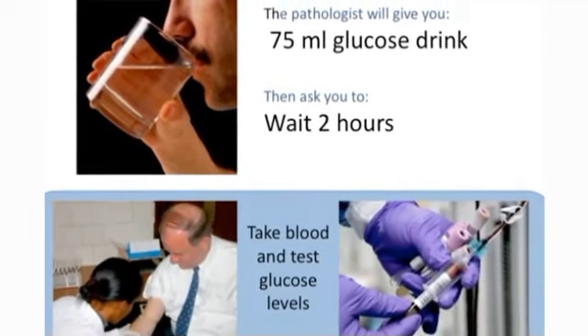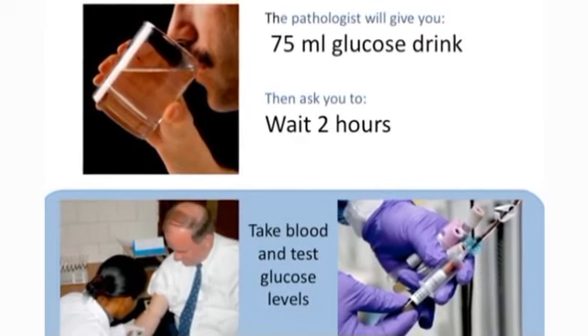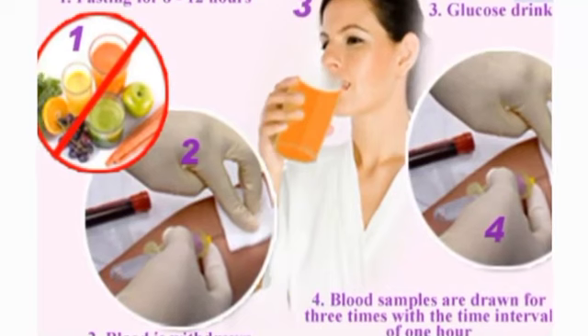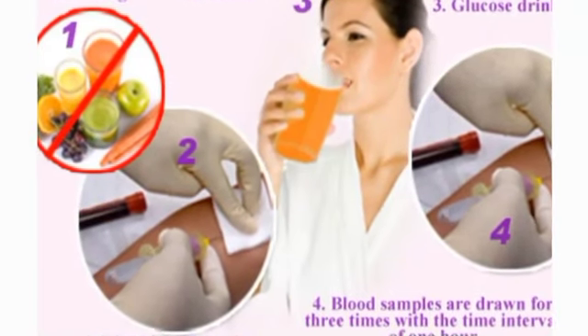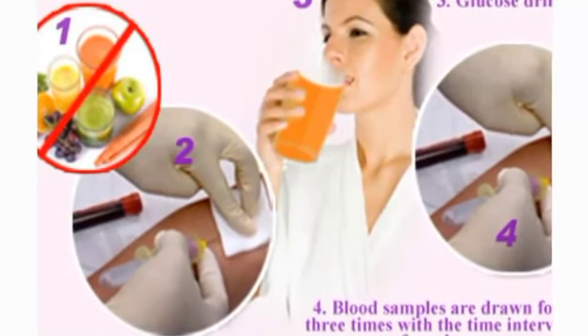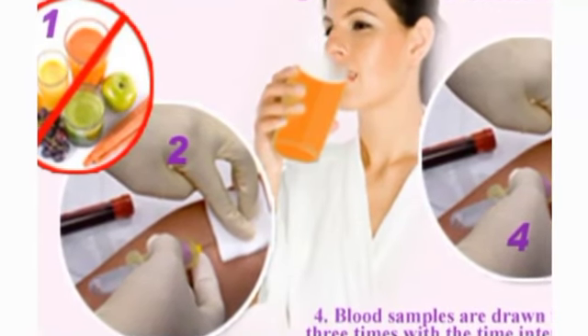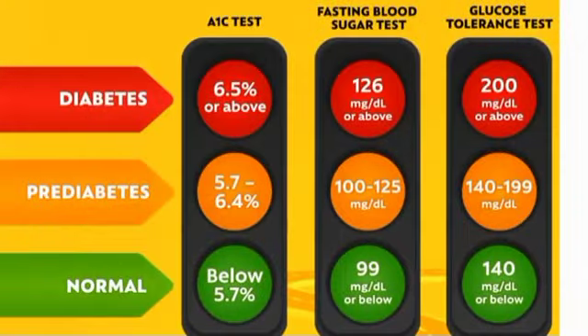Before the test begins, a blood sample will be taken from you. Then you will be asked to drink a liquid that contains a certain amount of glucose, usually 75 grams. Your blood will be drawn again every 30-60 minutes after you drink the solution. If your blood glucose level is 200 mg per deciliter or more after 2 hours, you have diabetes.